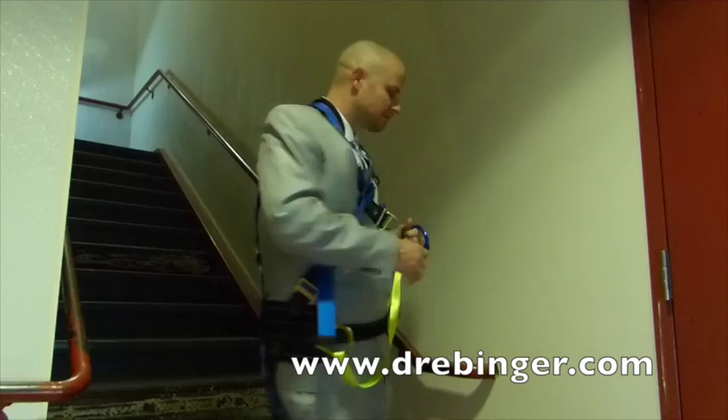Failure to use the staircase harness will result in your having to attend a four-hour staircase safety motivational talk. Thanks for being safe, and look for your email notice to schedule your fitting appointment.